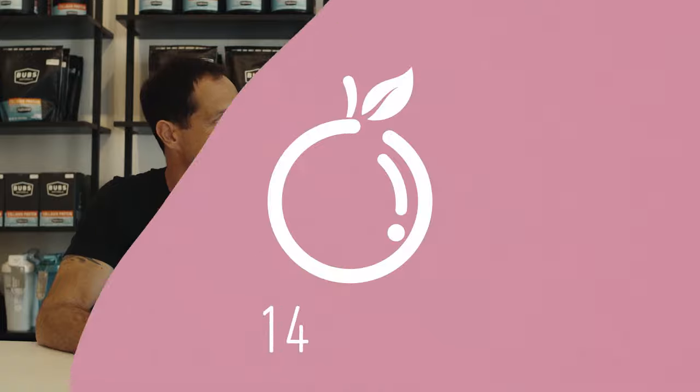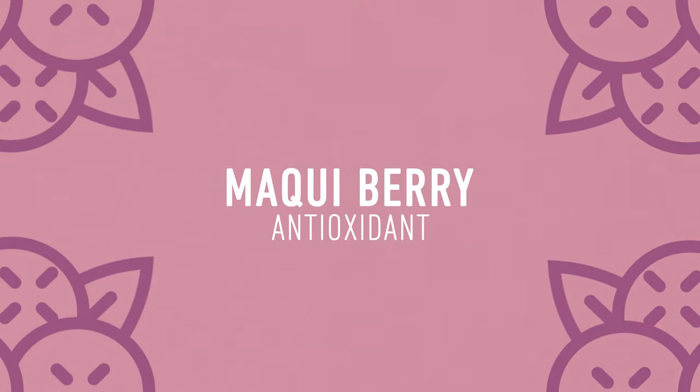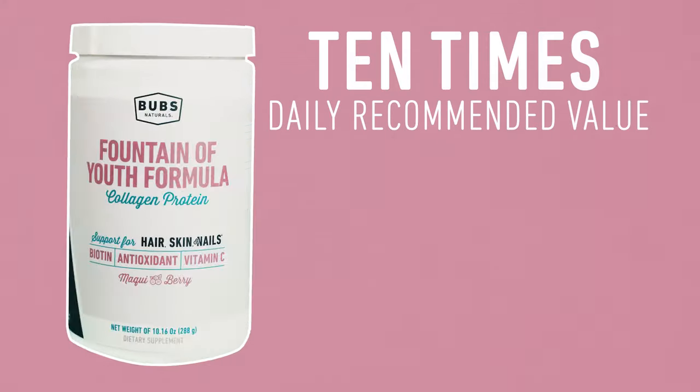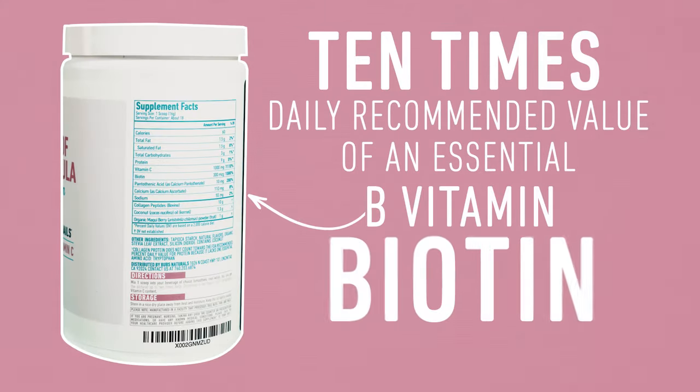We do a thousand milligrams of vitamin C to plus up the immunity in this. We also include Maki Berry as a good antioxidant to help you recover. We also have 10 times the daily recommended value of an essential B vitamin, Biotin.